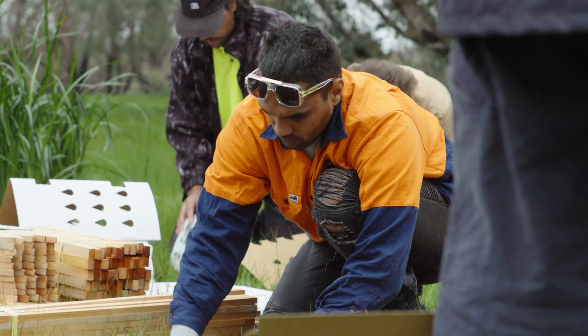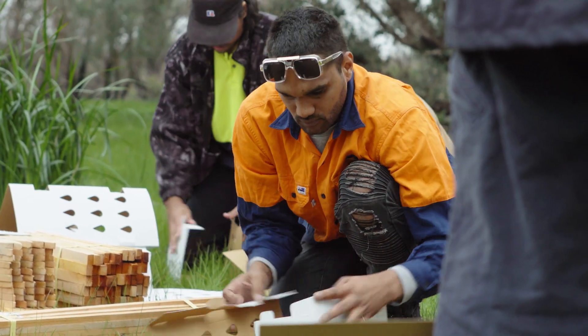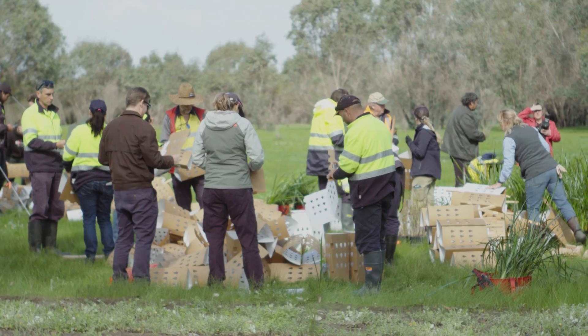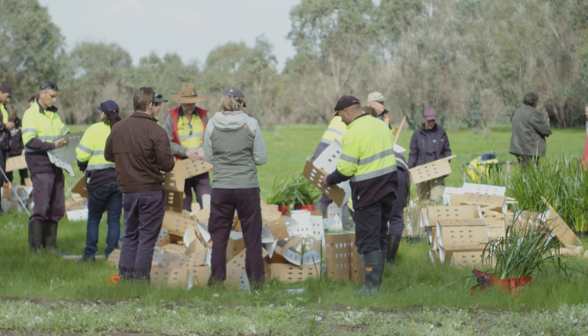I'm Joanne Garvey and I'm the Healthy Rivers Coordinator at the Peel Harvey Catchment Council. I work alongside our community on waterways and rivers to increase the biodiversity and connect areas between the river and the bushland.